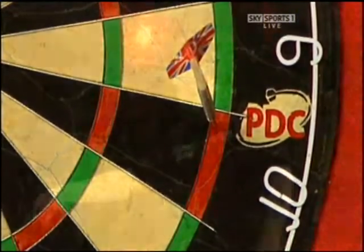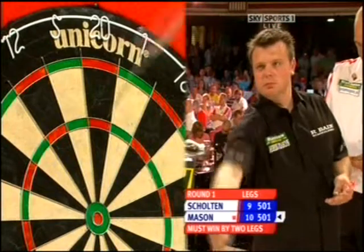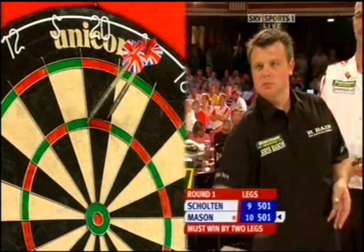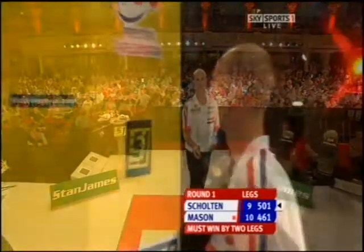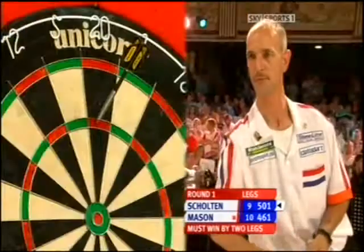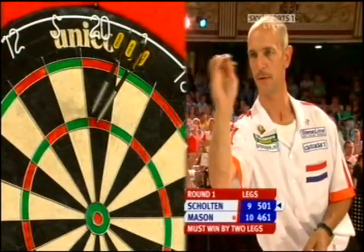If this one doesn't go against the throw, Mason is through. If it does go against the throw, on we go. In the last four legs, Chris Mason has missed 12 darts at doubles. Admittedly he's won a couple of them, but that must be a worry to him. But it's Roland Shulton that has the more major concerns — got to win this leg against the throw if ever he needs.